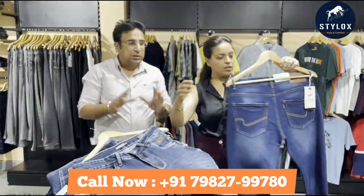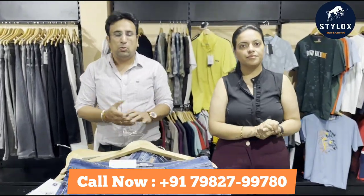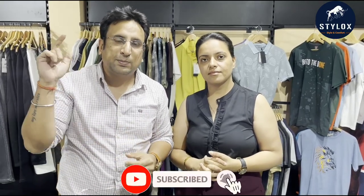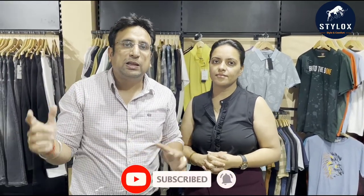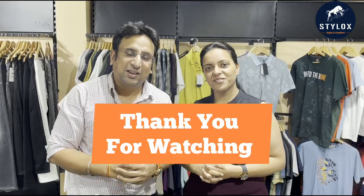This is a whole collection from our team. If you are interested, call us — we will share the full catalog. Connect with our team for a better experience. Thank you very much.